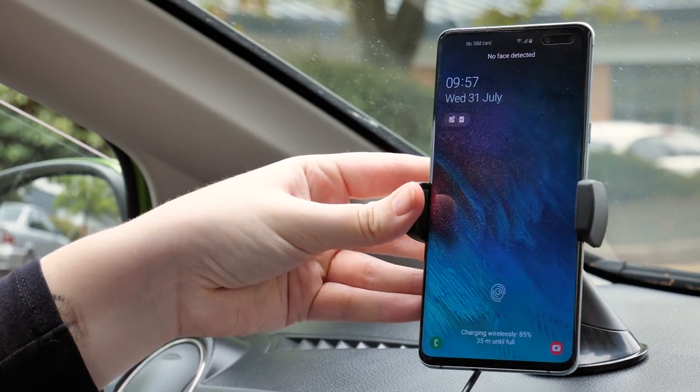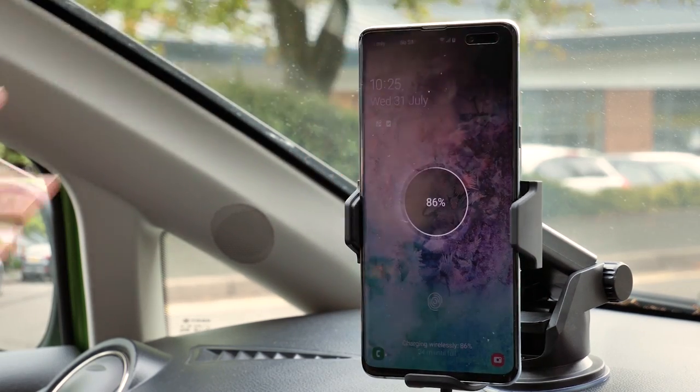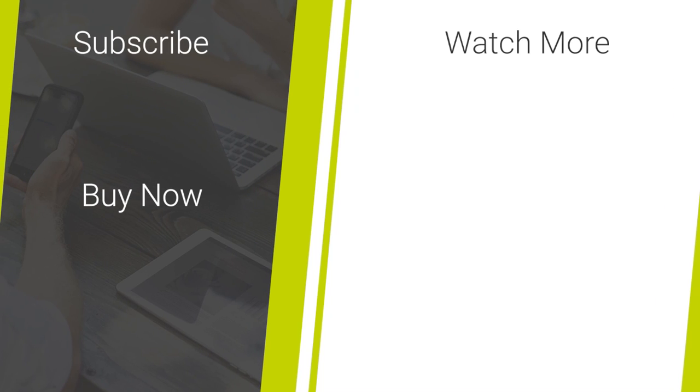So that's it for our best wireless car chargers and phone holders review. With a wide range of chargers out there, these are all great options and there's something to fit everyone's needs. Thanks for watching, and if you enjoyed this video and would like more reviews and recommendations, like and subscribe to the channel and keep up to date with the latest mobile accessory news and phone releases.